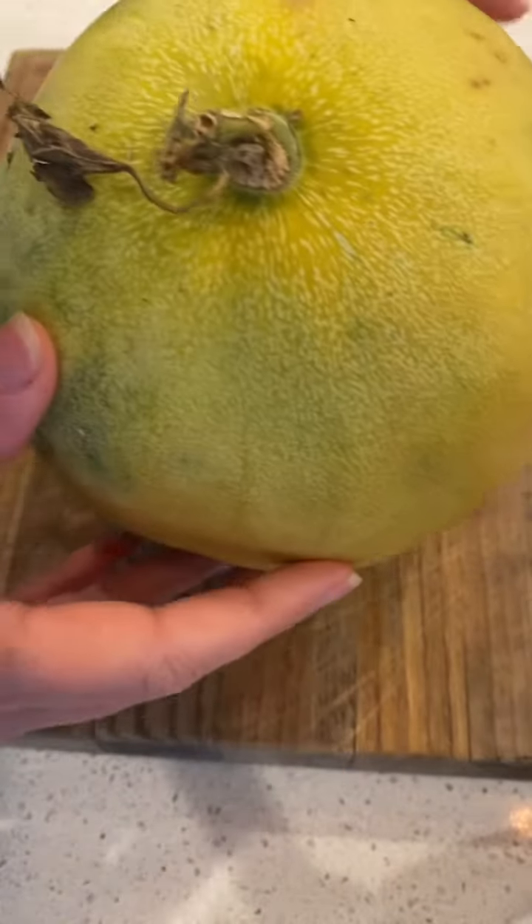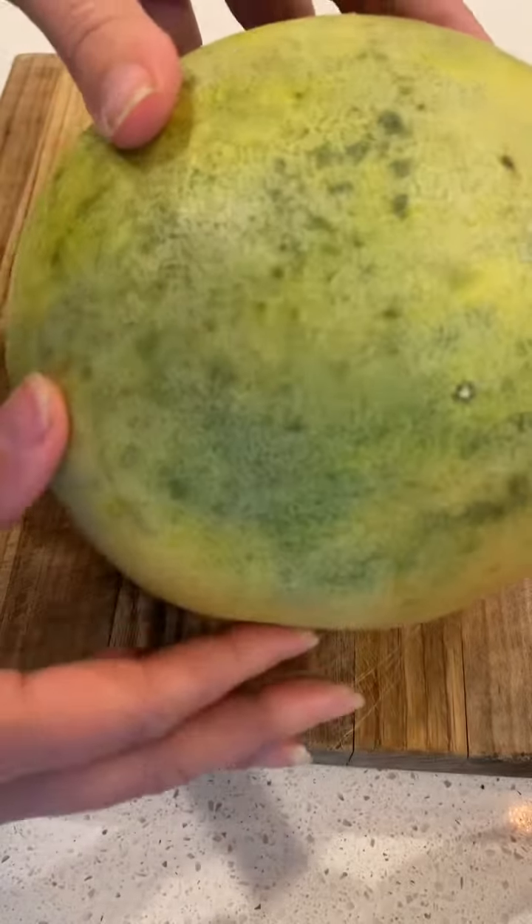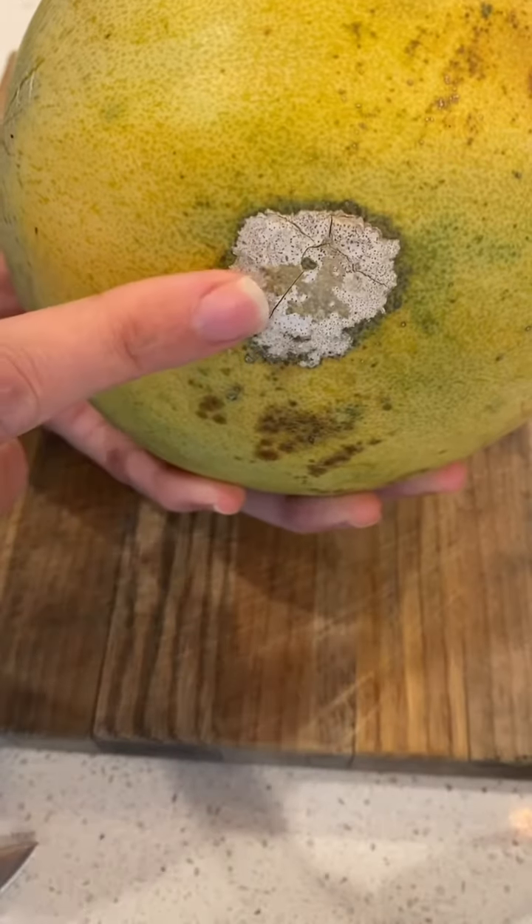I'm making lunch for my kids and I'm going to open this cantaloupe. Hopefully it's good. I don't really know what this spot is, but I feel like it's surface level, but we'll find out when I open it.